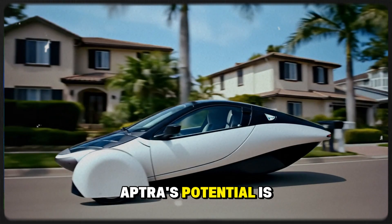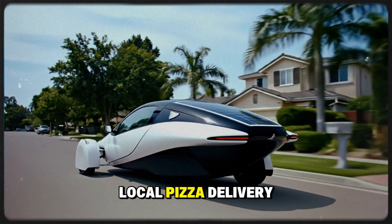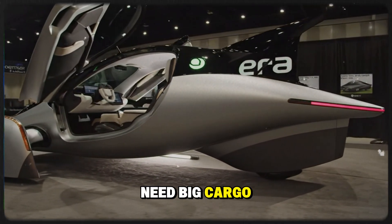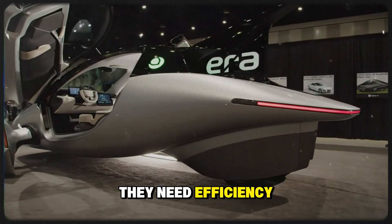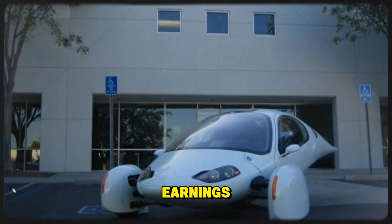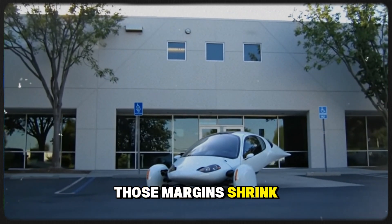Food delivery is another space where Aptera's potential is massive. Think about Uber Eats, DoorDash, or local pizza delivery services. These drivers don't need big cargo areas — they need efficiency. Every mile driven eats into their earnings, and with rising gas prices, those margins shrink fast.